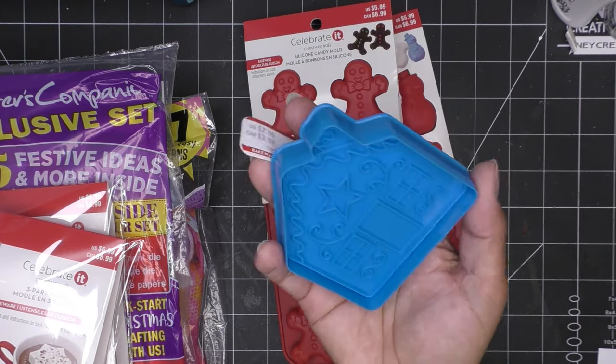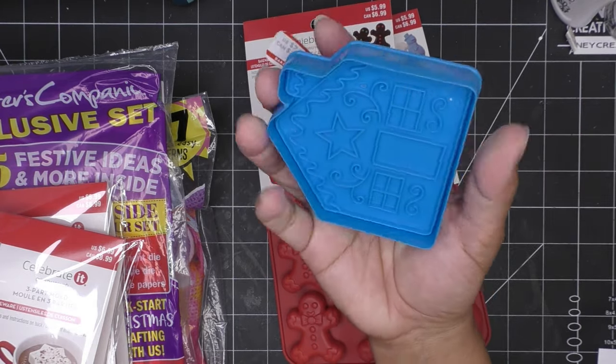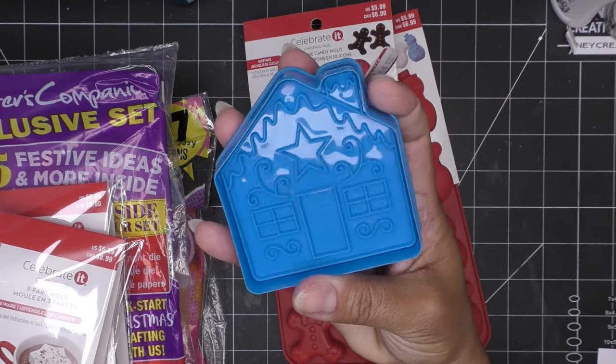I only got this one little cookie cutter because it was so cute. This is exactly why I try not to go to the store — I end up with all kinds of random things.